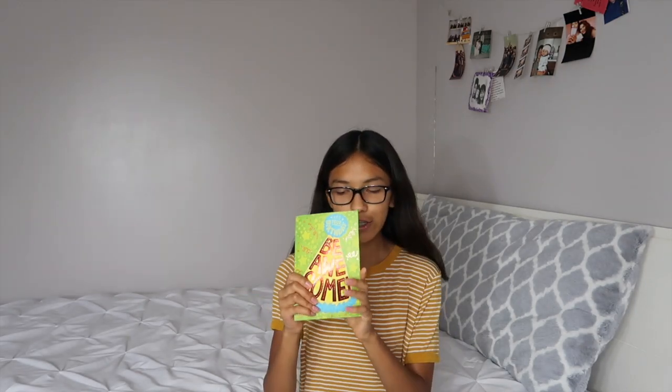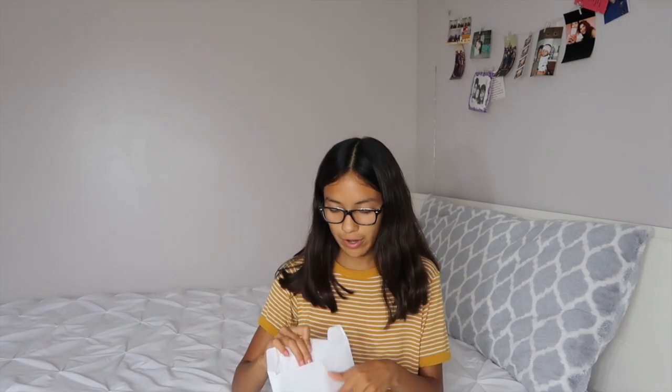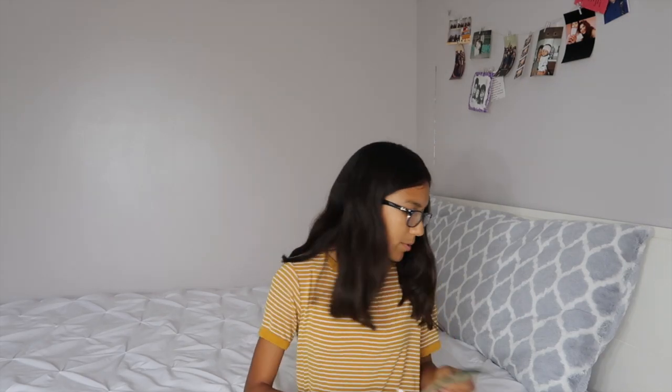First I'm going to show you guys the cards that I got. I got two cards — in this card I got $15, and then in the other card, which my dad got me, he got me $200.